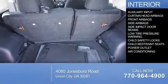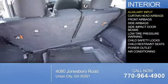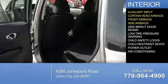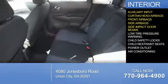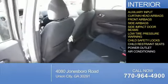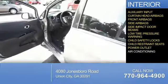On the inside, you'll find an auxiliary input, curtain head airbags, front airbags, side airbags, side impact door beams, low tire pressure warning, child safety locks, child restraint seats, power outlet, and air conditioning.